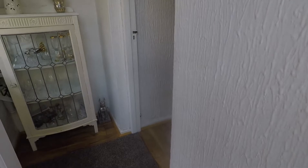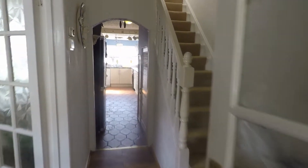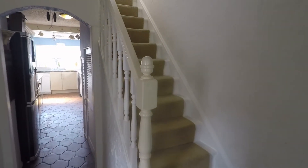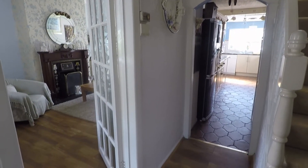You have a front porch with a second door into the main property. Coming into the hallway space, the stairs lead up to the first floor with access to your downstairs rooms.